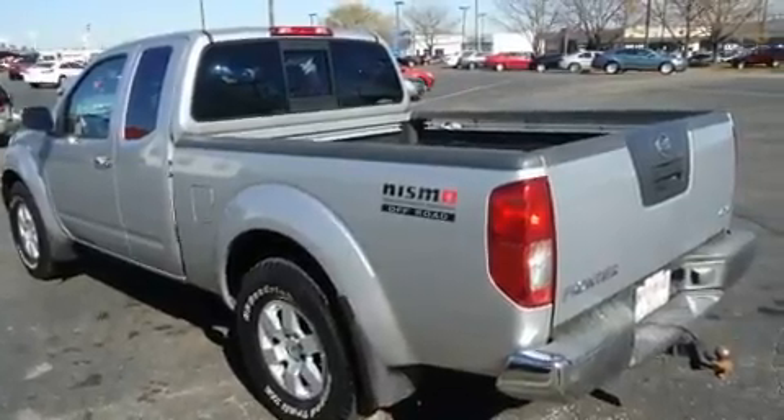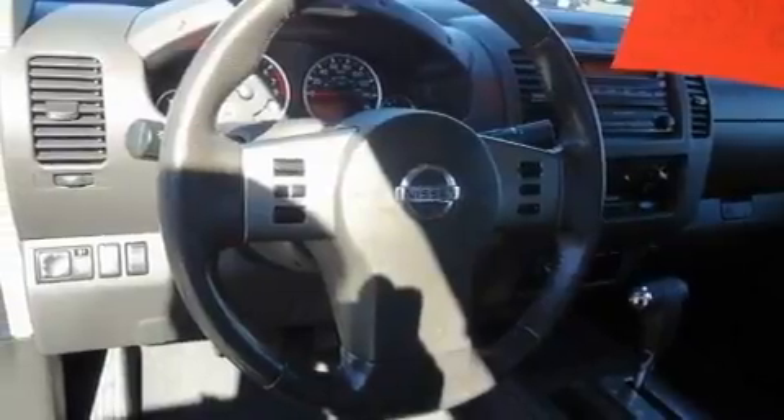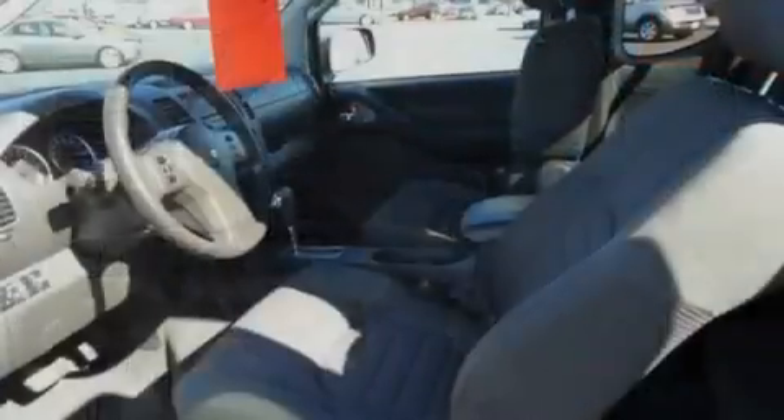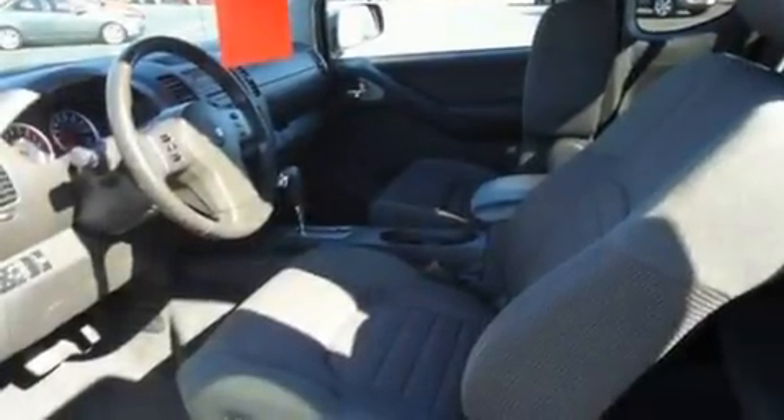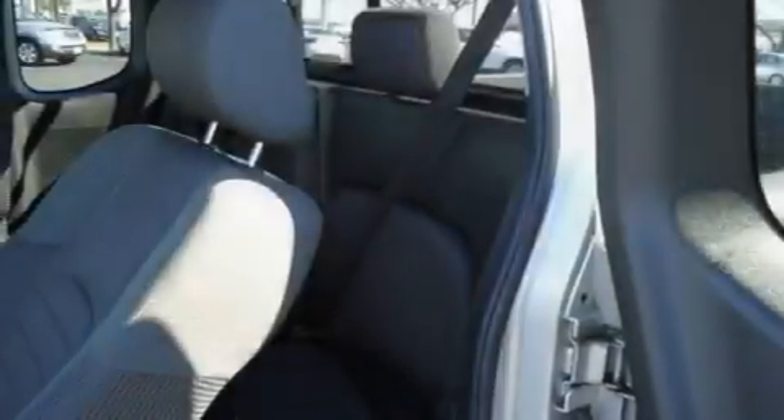Its top features include cruise control, a keyless entry system, speed-sensitive wipers, a CD player, alloy wheels, a bed liner, a passenger side vanity mirror, an anti-lock braking system, privacy glass, and folding rear seats.